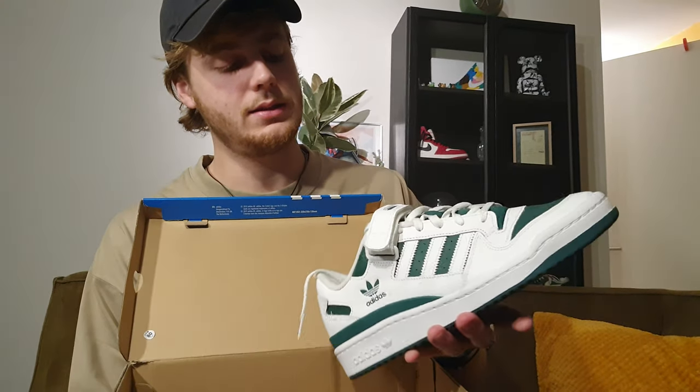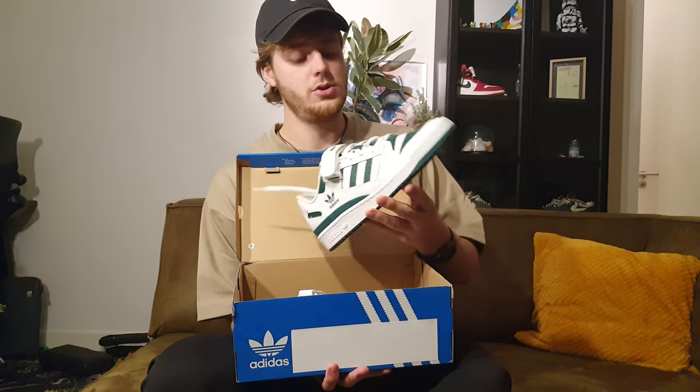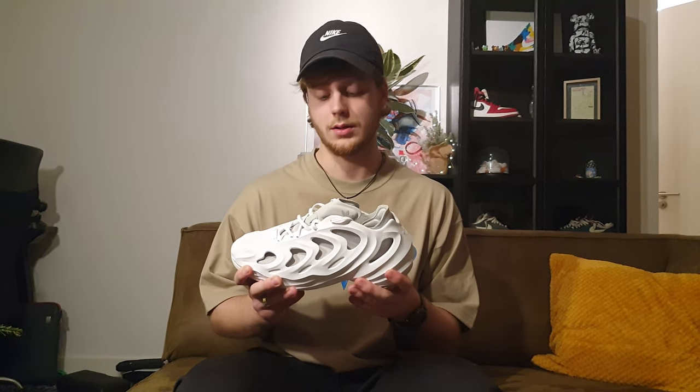On to my only two Adidas pickups this year: the Adidas Forum Low in this collegiate green colorway — such a clean shoe with a very simple colorway. And then what I think is the most controversial shoe of 2022, the Adidas Adilette — one of my most comfortable sneakers, or clogs as they're also called. I wear these to the store, the supermarket, just a little walk around the block. I just like them and I'll probably buy more pairs and maybe mismatch them.